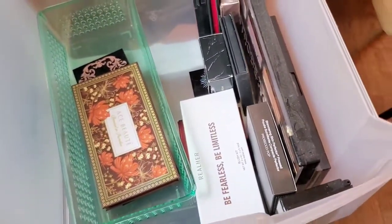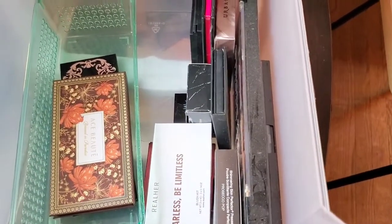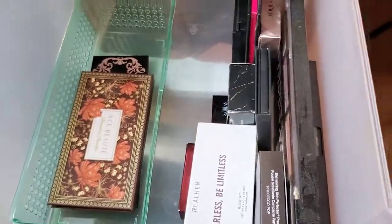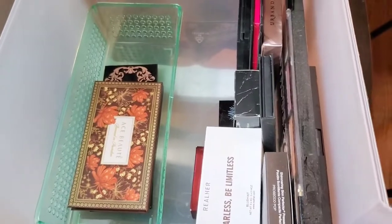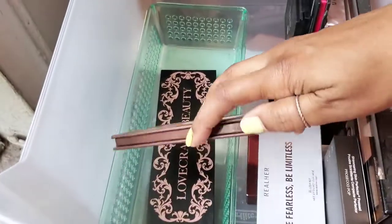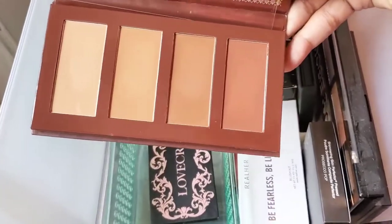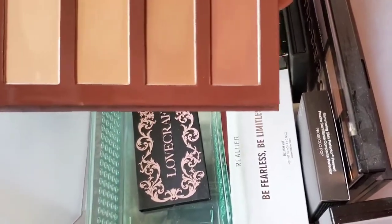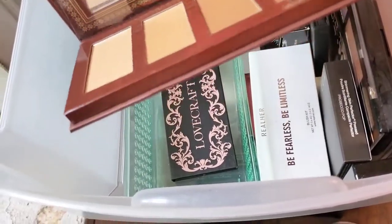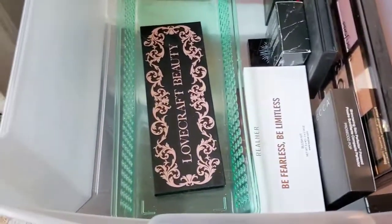I don't have too many bronzers, so I really want to do better with checking out some really good bronzers — I just haven't found any that really spoke to me. Everyone's like 'oh this bronzer is so good,' but I'm just not seeing it. This is Ace Beauty — I believe a contour palette — it's really pretty but I haven't really used it at all, it's pretty much untouched. So I'm going to declutter this. If anybody's interested, let me know in the comments.